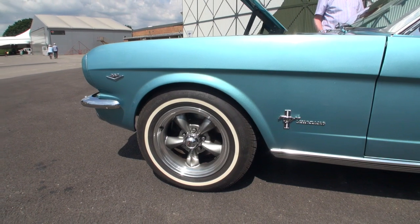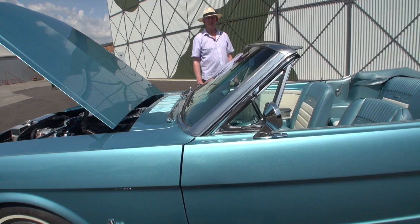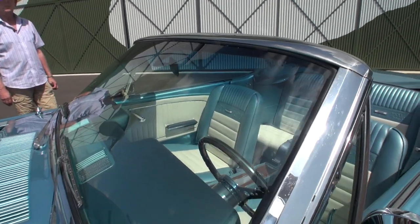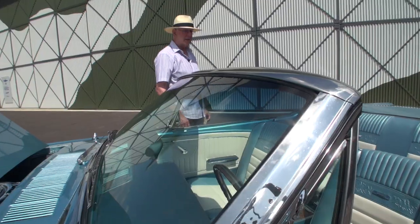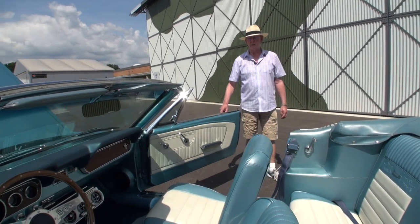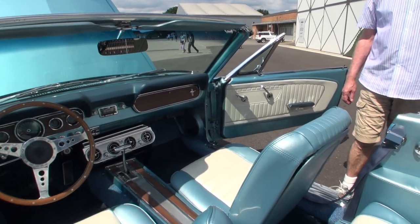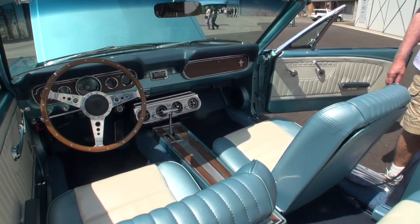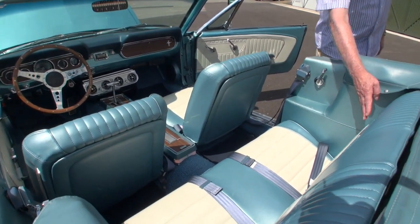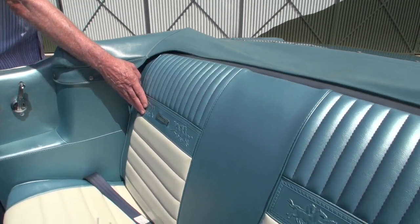Moving backwards you will see there is a top tint to the windscreen — I believe this was available in period, but it just makes it so much easier to drive the car in beautiful weather like we have today. Coming to the interior, I have had it upgraded. It is known as a pony interior — not only is it extremely comfortable and very well put together, but the reason for it being called a pony interior is the fact that you have the Mustangs embossed on all four of the seats.